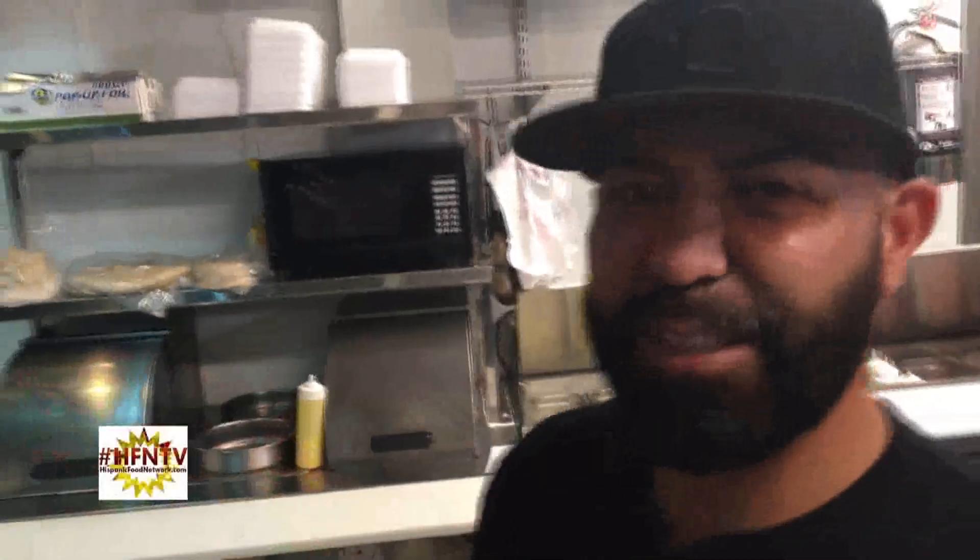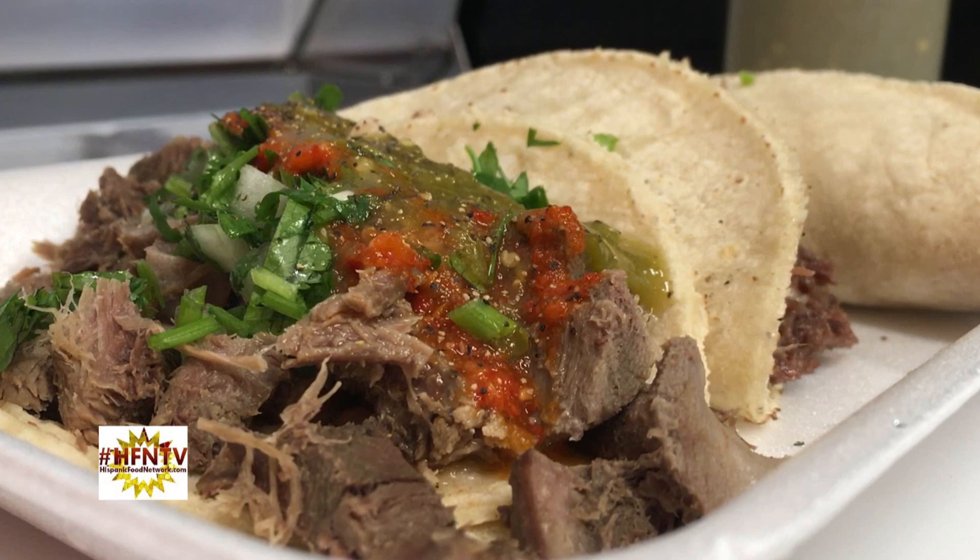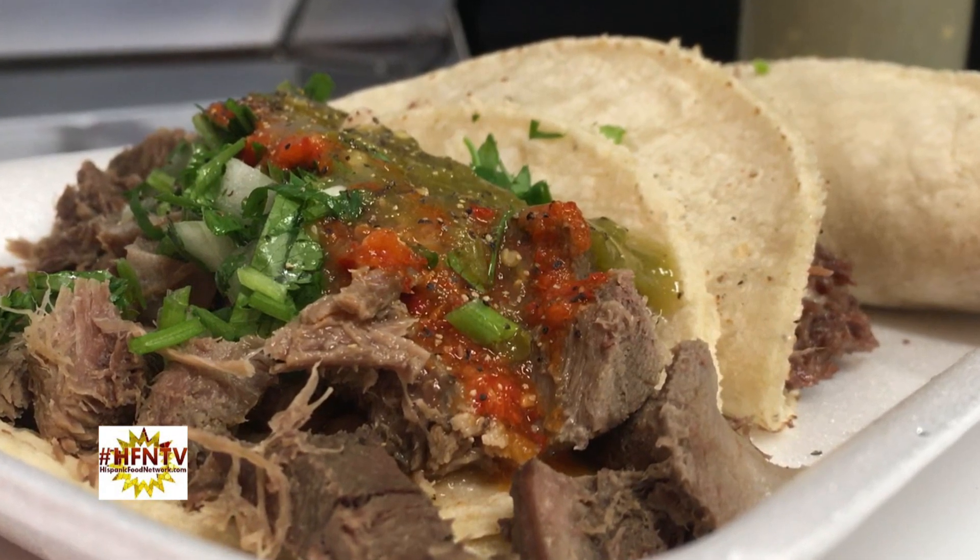That's the secret right there. It's been sitting there for 12 hours. We seal it to make sure that all the steam stays there, and that's how it's so tender and so juicy. The result? A mouthwatering, melt-in-your-mouth taco that is nothing like you've ever tasted before.